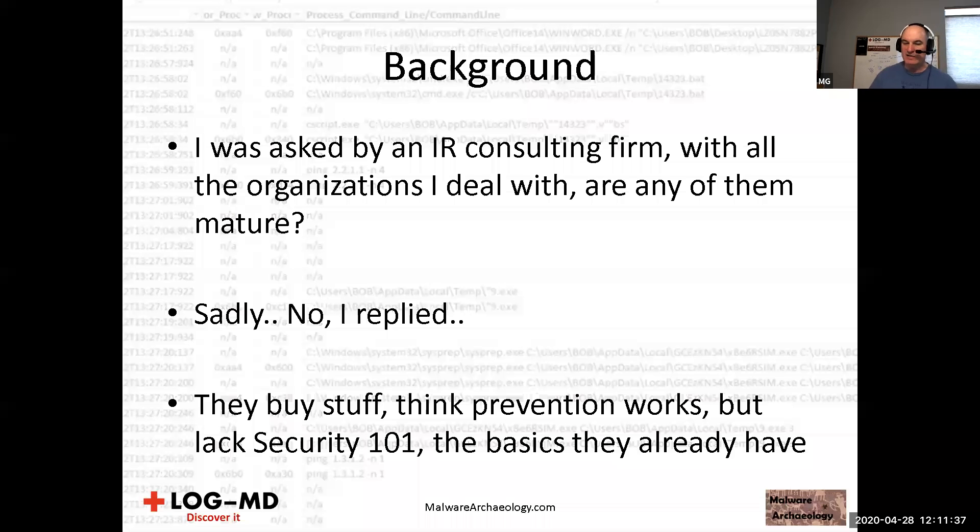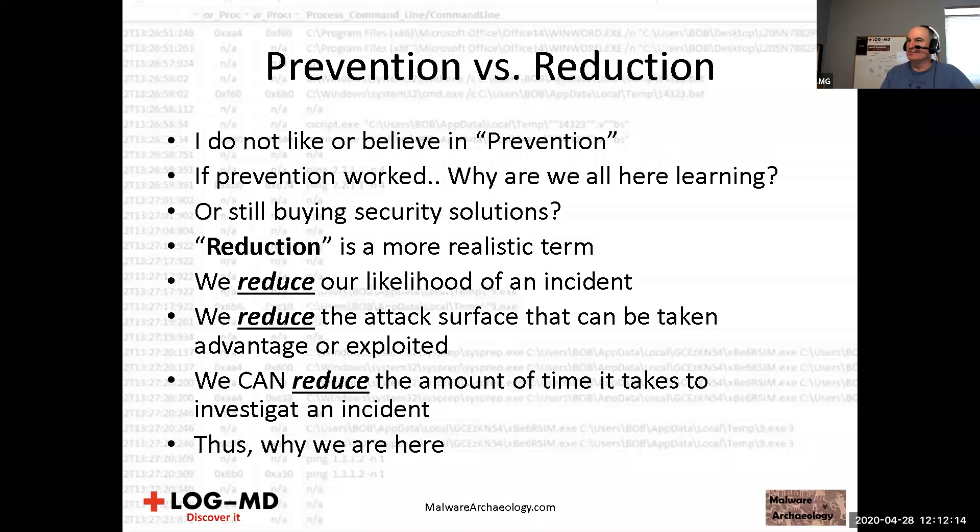For me, maturity means you're doing above and beyond the bar. Sadly, none of the acquisitions I've been involved with are anywhere near that bar. Even large organizations I've worked for fell short, and definitely organizations I've worked with in consulting over the years. They buy a lot of stuff — think prevention works, the shiny blinky blue lights — but they lack security 101, which is the basics they already have.